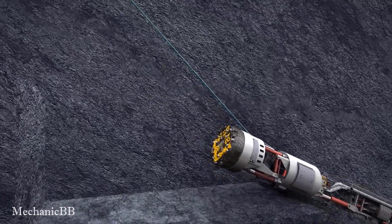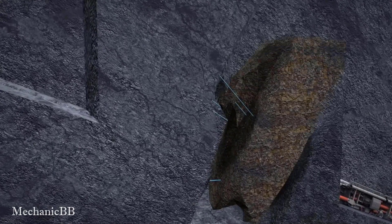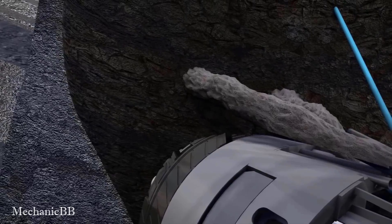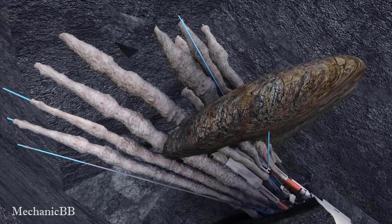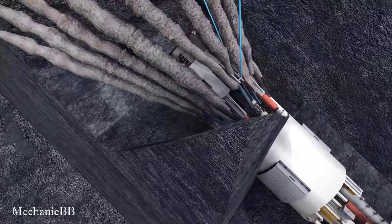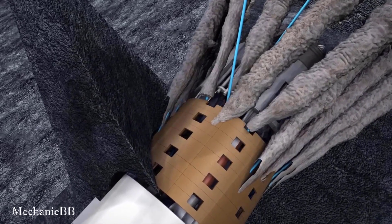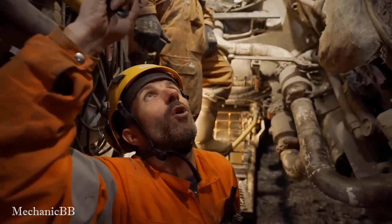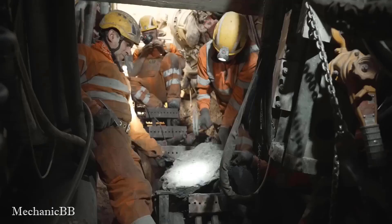Tunneling technology used in the project includes advanced excavators, rock drilling methods, and high-pressure water injection. Engineers use measuring equipment and technology to precisely control the tunneling process and ensure accuracy.